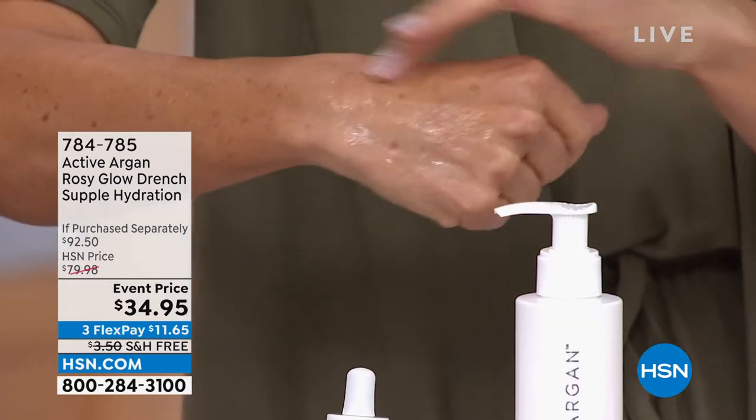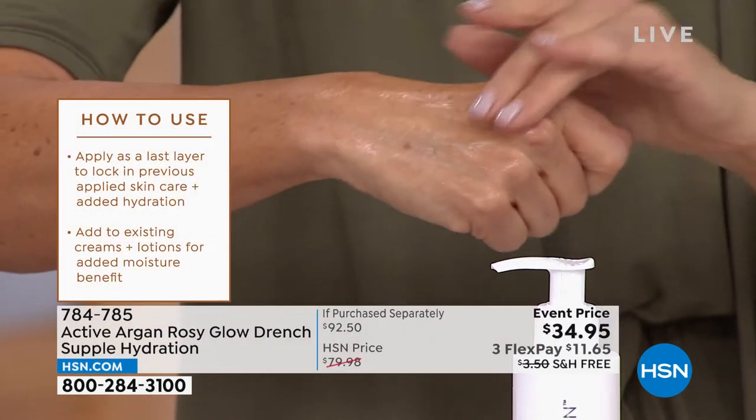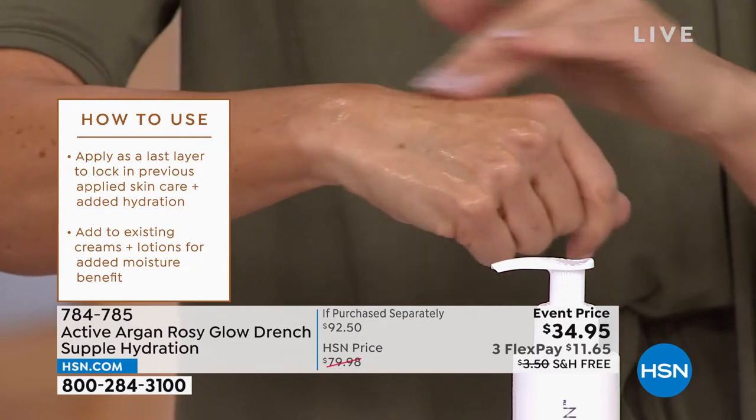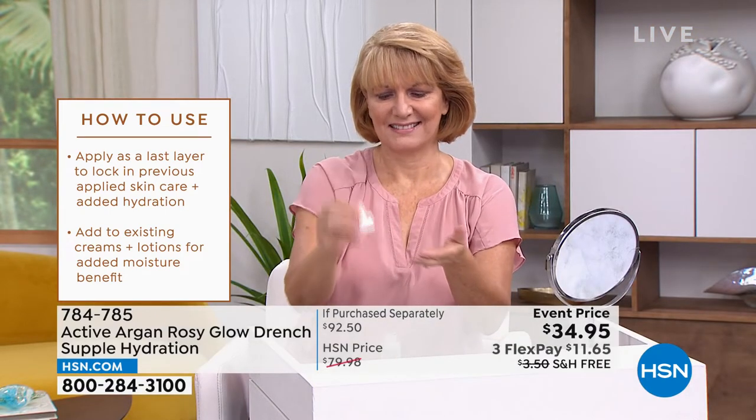The super hydrator and moisture magnet that is hyaluronic acid is something that everyone — whether you're a man or a woman, whether you're 30, 50, or 80 — should have in their skin routine. It's still in the top 10 must-have ingredients in the world of beauty because it simply works. It gives your skin that drink of moisture and helps deliver a look of supple, hydrated, plump, and dewy skin.